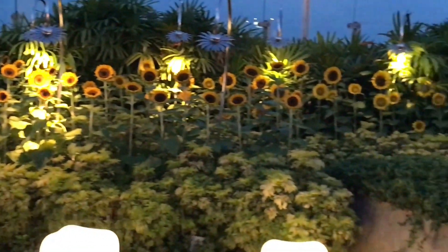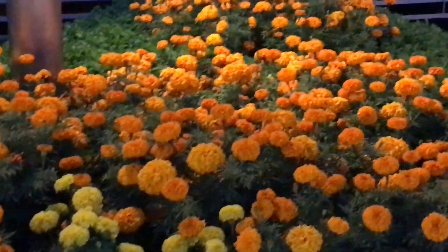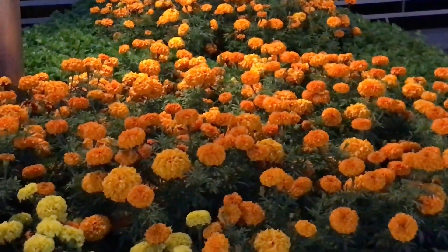Quite nice, check it out. There are a few marigolds too.